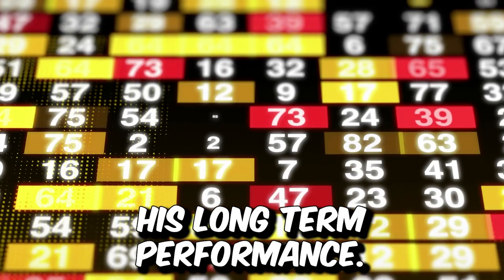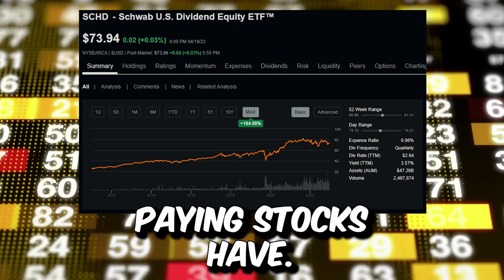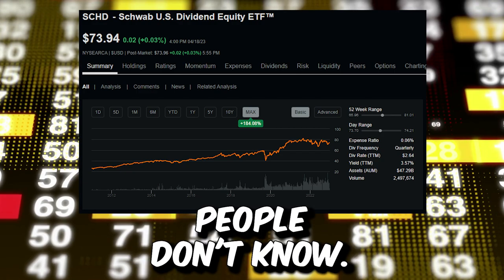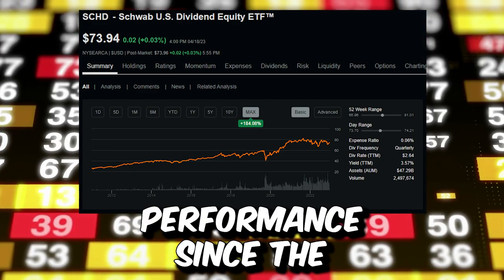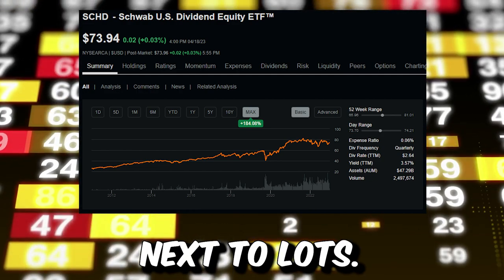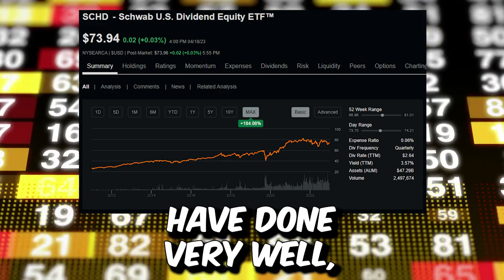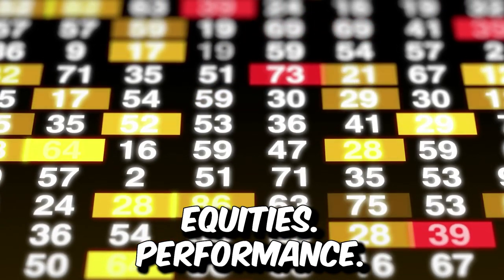Also, SCHD's long-term performance is impressive. Over the long term, dividend paying stocks have historically outperformed non-dividend paying stocks, which a lot of people don't know. SCHD has a track record of strong performance since its inception in 2011. If you look at how SCHD has done matched up next to lots of other very popular ETFs or even some stocks, you might be surprised to see how amazing SCHD's performance has been.